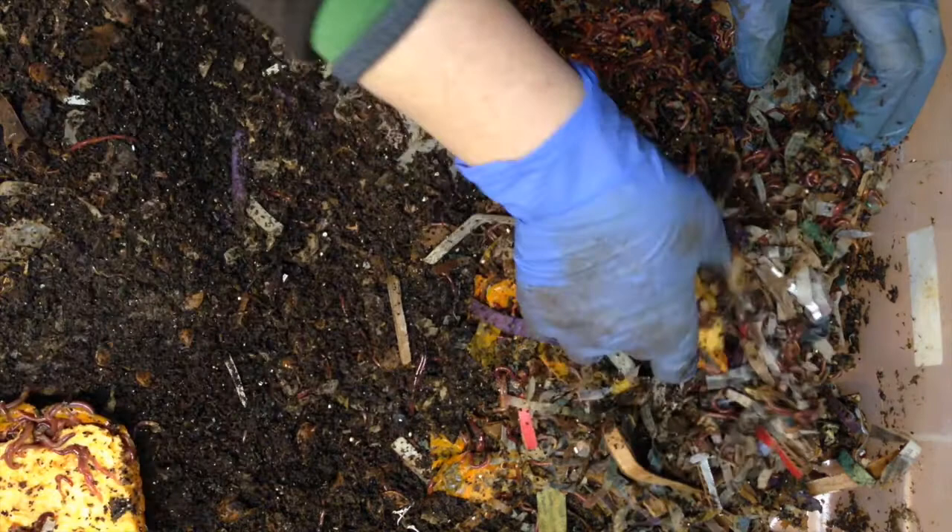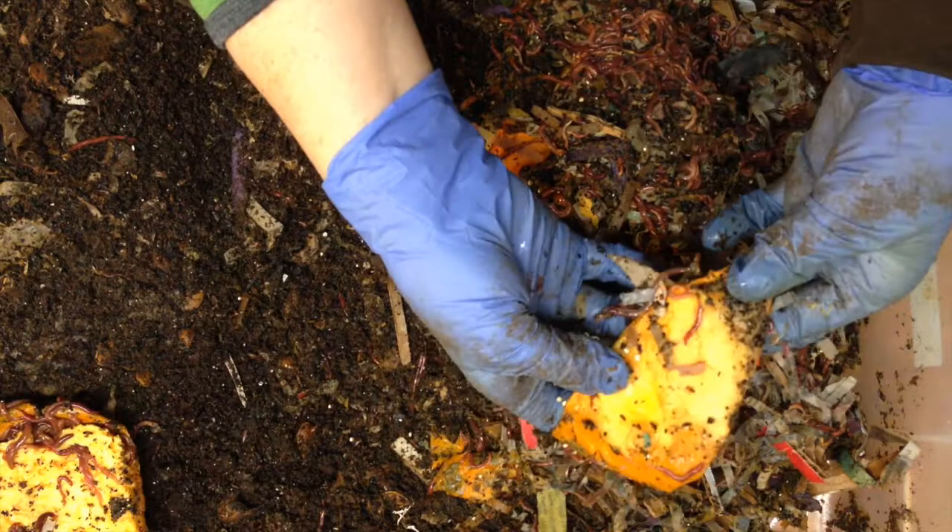I'm going to set these pieces of unfinished pumpkin off to the side so I can kind of guesstimate as to how much I should feed.